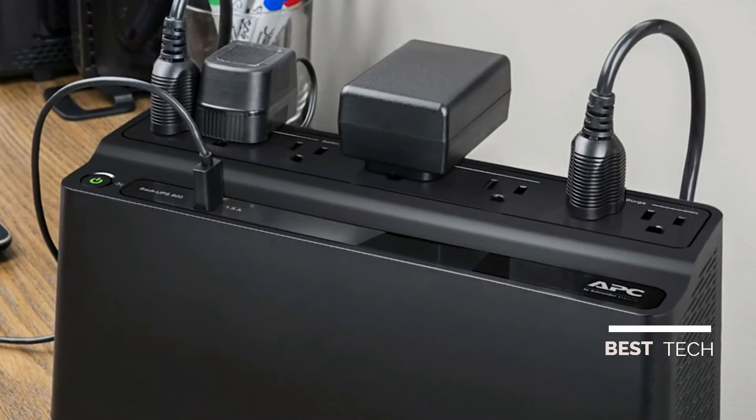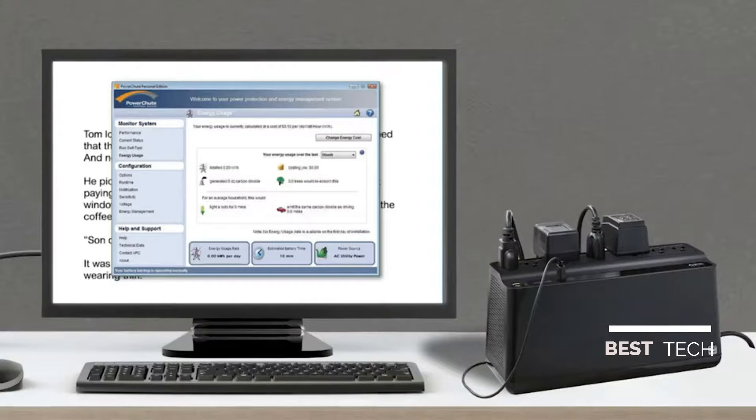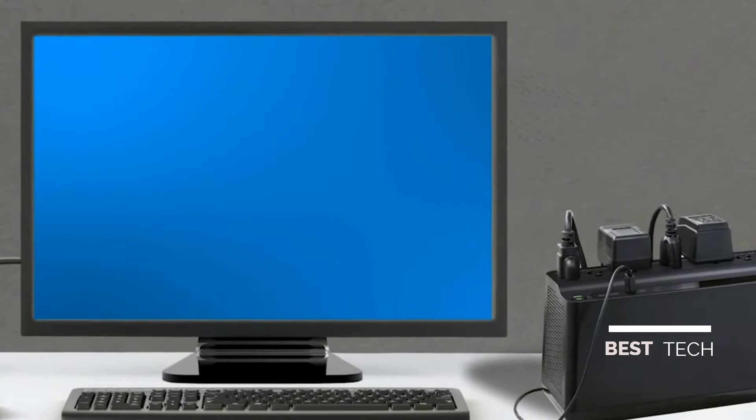Outlets are spaced to fit bulky transformer blocks for your router or modem without covering other outlets. And when your computer is connected to the backup's UPS with the included USB cable, APC's PowerChute Energy Management software can automatically save files and gracefully shut down your system in an extended outage.